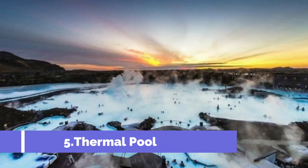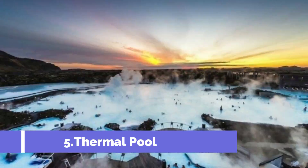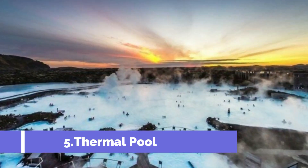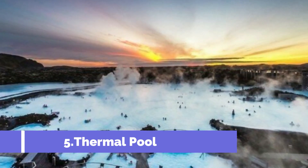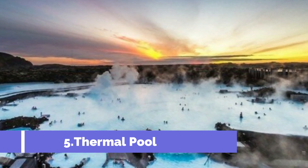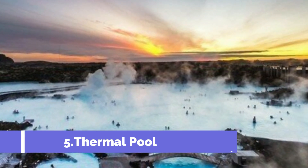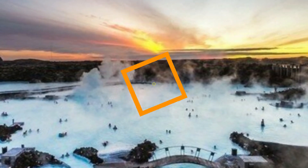Number 5: Thermal Pools. One of the top things to do in Reykjavik is to relax in the public thermal pools. The 17 pools located around the city are filled with Iceland's natural geothermal water. The thermal pools are Reykjavik's community meeting spots that provide a natural therapy for the mind and soul.